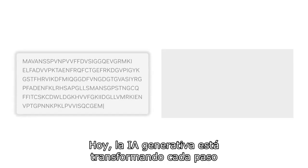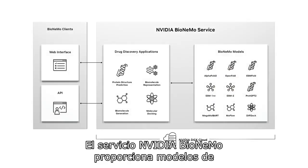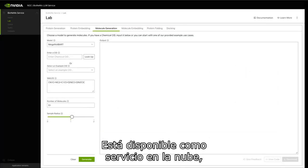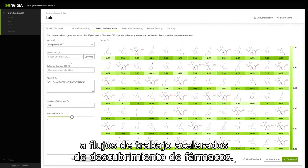Today, Generative AI is transforming every step of the drug discovery process. NVIDIA BioNemo Service provides state-of-the-art generative AI models for drug discovery. It's available as a cloud service, providing instant and easy access to accelerated drug discovery workflows.